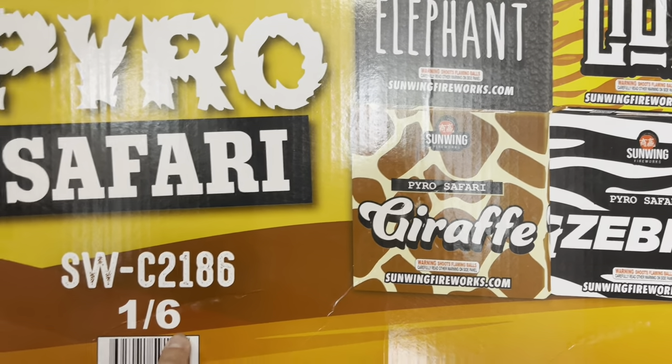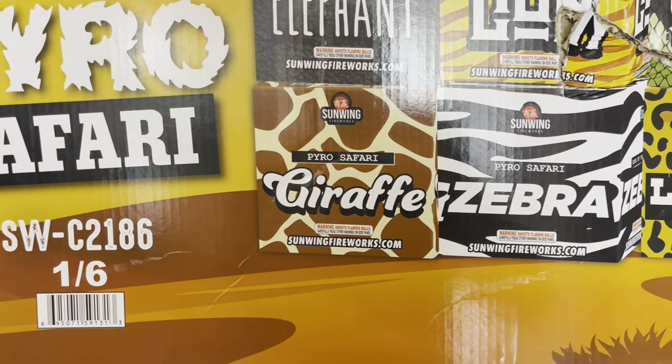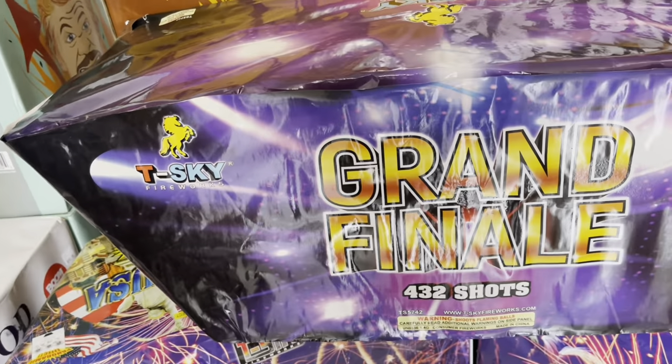Sun Wing Pyro Safari — price tag 200 bucks. It's a one-of-six set — you get Elephant, Lion, Snake, Giraffe, Zebra, and Leopard. Pretty cool. Then we got the Grand Finale — 432 shots by T-Sky — price tag 125.